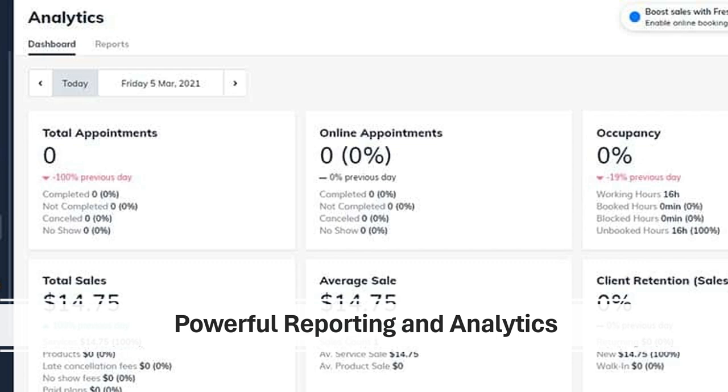Data-driven decisions with powerful reporting and analytics. Fresha empowers you with knowledge through its robust reporting and analytics system. You can gain valuable insights into your business performance, with detailed reports that track appointment trends, staff performance, and client behavior. You can identify busy times and adjust staff schedules accordingly, see which services are most popular and tailor your offerings to meet client demands, and analyze client demographics to refine your marketing efforts and target the right audience. Fresha's data-driven approach allows you to make informed decisions to optimize your business and maximize profitability.